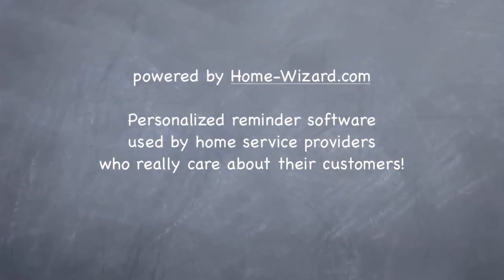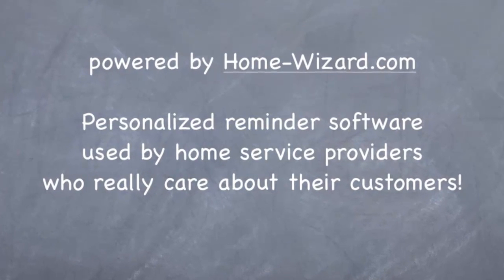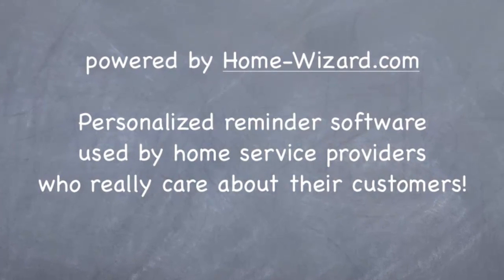This video is powered by HomeWizard.com, personalized reminder software used by home service providers who really care about their customers.